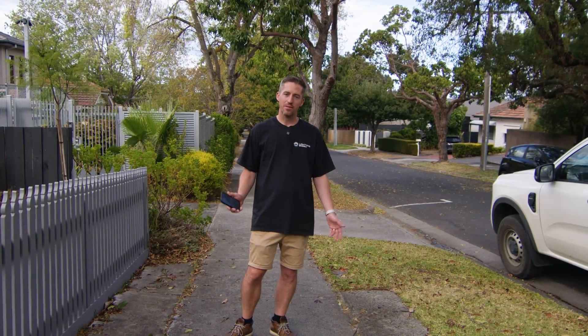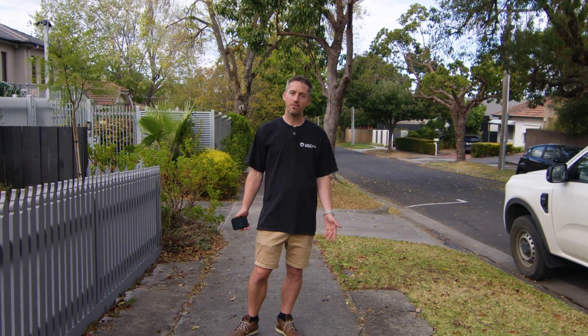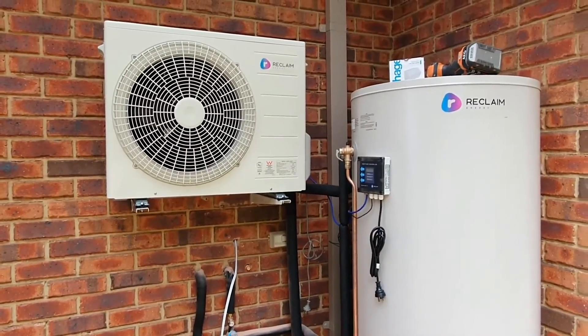Hot water is an essential service, so why would you risk it with an inferior product at your home? That's why we've partnered with Reclaim Energy to deliver premium hot water units to people around Australia.